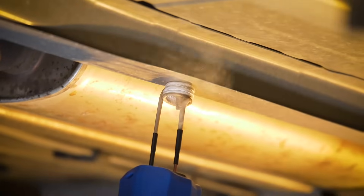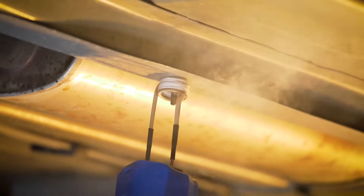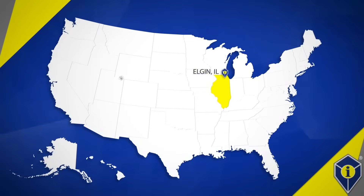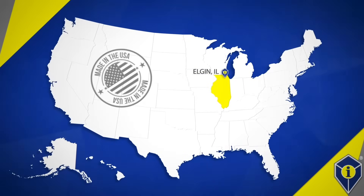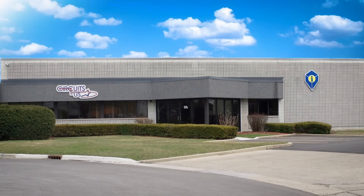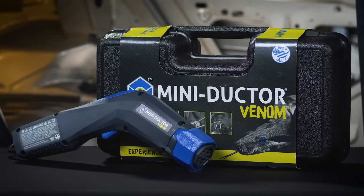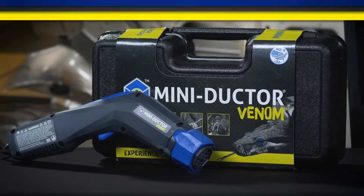Induction Innovations Inc. is a family-owned and operated manufacturer of high-performance induction heaters. Manufactured right here in the USA, we bring the heat to your most stubborn jobs. We're here to bring you tools to save you countless hours on many time-consuming processes that come through your shop daily. From the Pro Max to our Mini-Ductor Venom, we can make your day much easier.